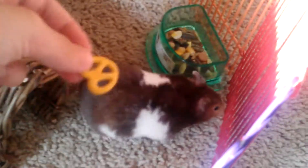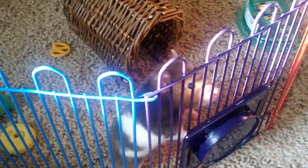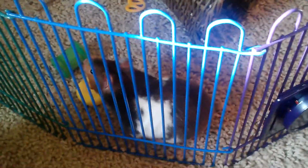Here you go, Sally — do you want your treat? She doesn't want it right now, but she may climb out since she usually can.